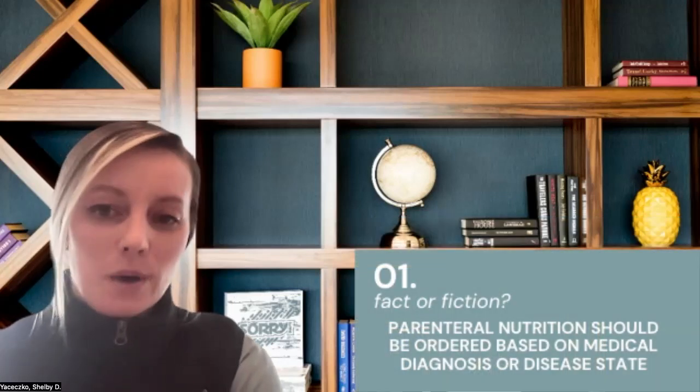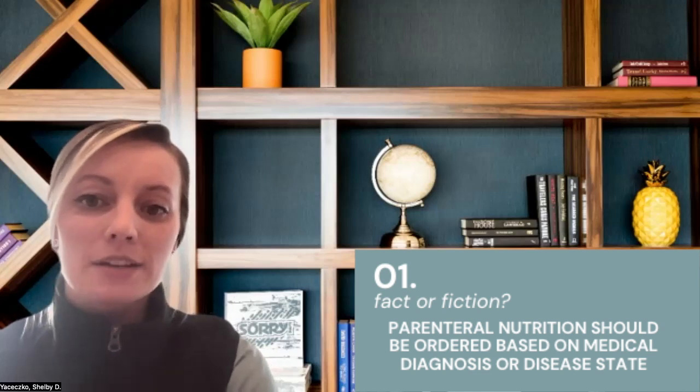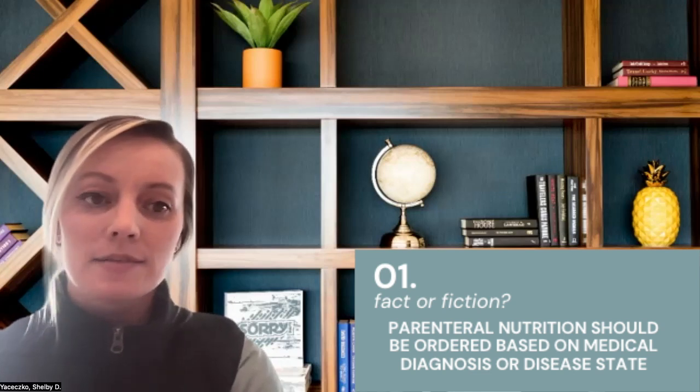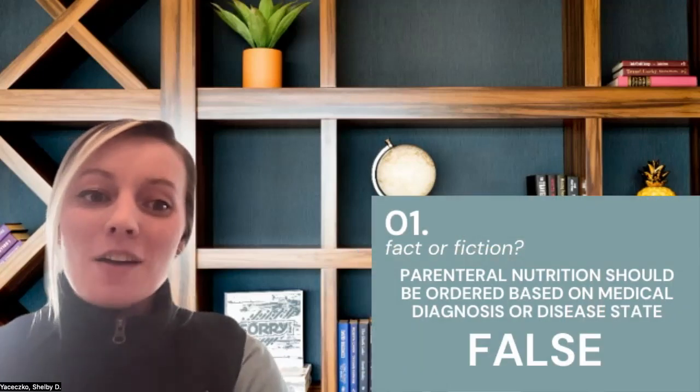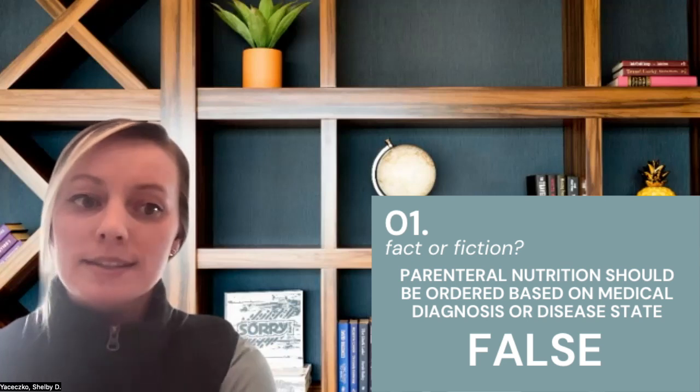Number one: parenteral nutrition should be ordered based on medical diagnosis or disease state. False. It's not recommended to use parenteral nutrition based solely on medical diagnosis or disease state.